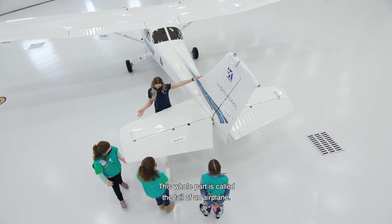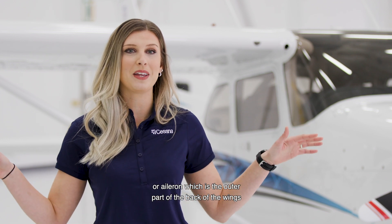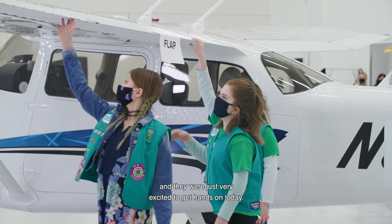This whole part is called the tail of an airplane. We taught them a bunch of terms today, like fuselage, which is the body of the aircraft, or aileron, which is the outer part of the back of the wings, and they were just very excited to get hands-on today.